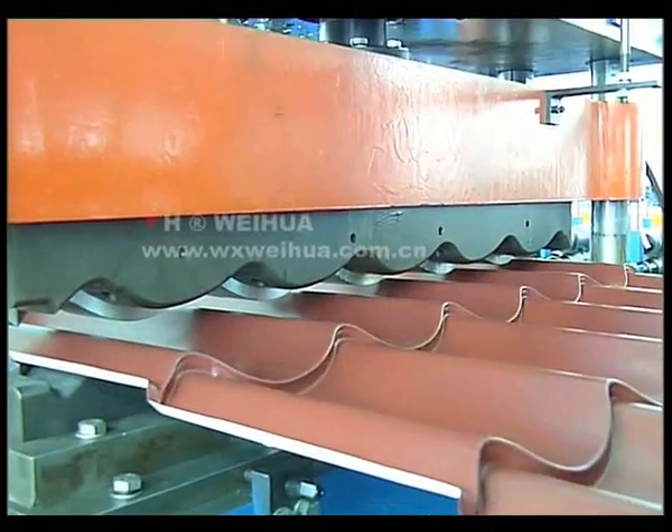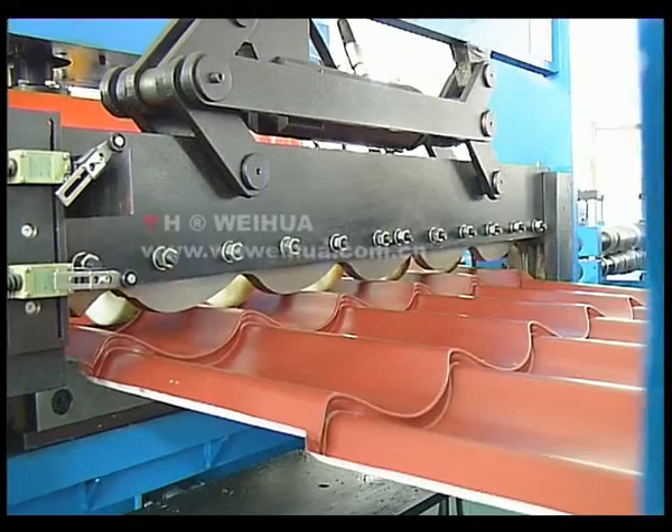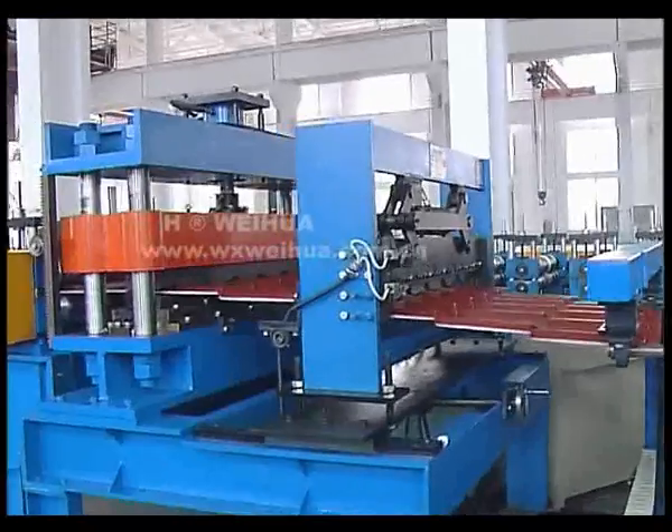This machine can finish the whole producing process of coiling, feeding, row forming, stamping, lens measuring and cutting at one time.